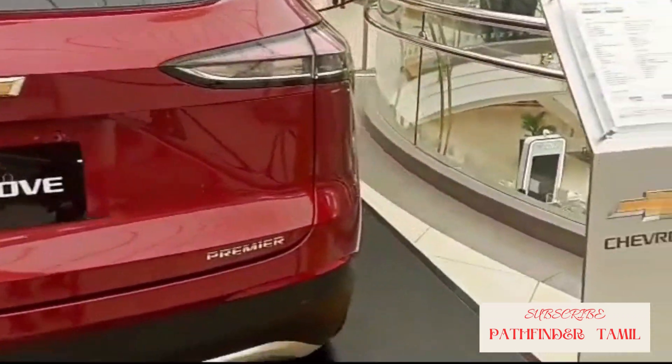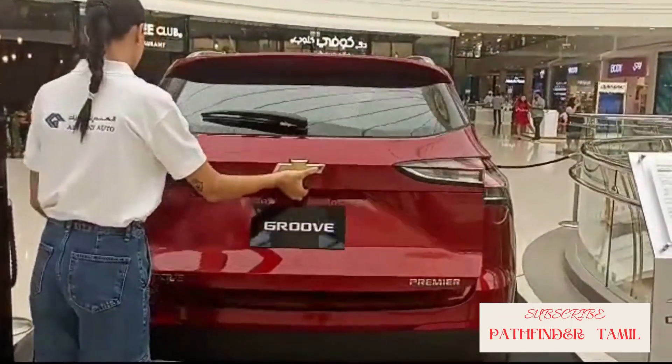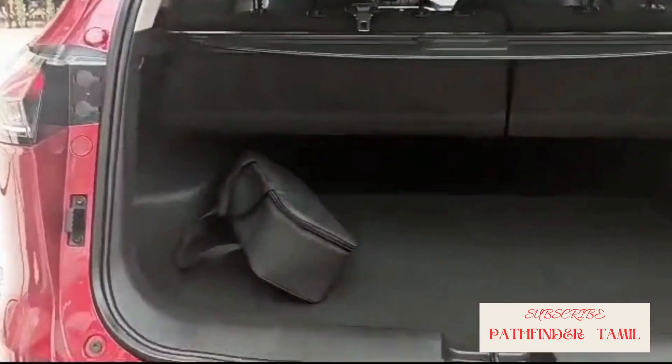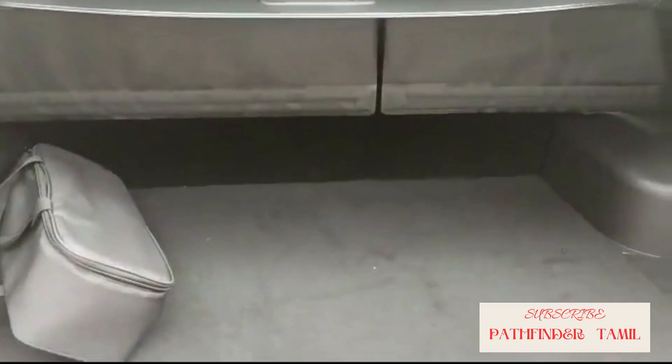Back reverse light, indicator, and boot space. Storage capacity is 1,194 liters maximum. Includes a stepney relay and safety kit.